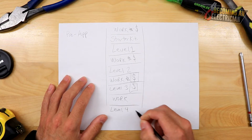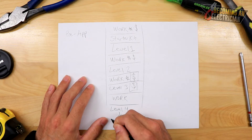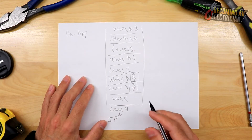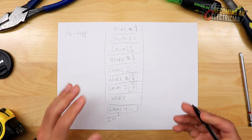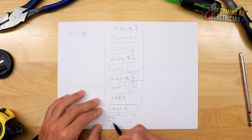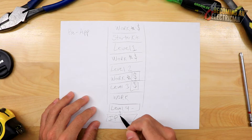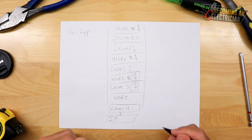After Level 4, here in British Columbia and Canada, you write what's called the interprovincial exam — the IP. Passing Level 4 gives you your journeyman status in your province, which is like a state in America. The interprovincial is separate and is Canada-wide, so it's really important that you pass it. There are actually two separate tests in this process.